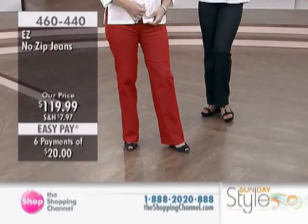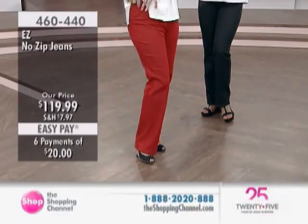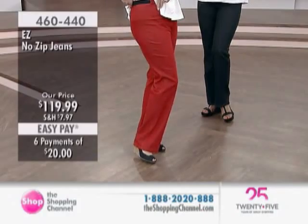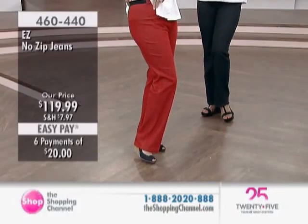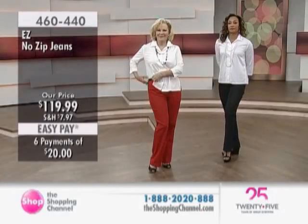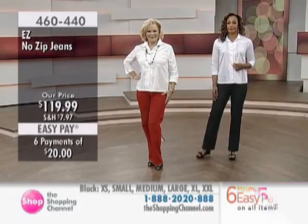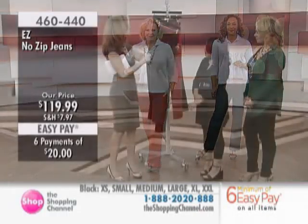We also have the trouser, the Izzy No-Zip jeans. These ones are offered at $119.99 with six easy pays of $20. I love the colors you brought us today — we have blue, black, and red. Also a cotton poly spandex blend. After you take us through the pants, I want to ask you about laundering as well. So what makes these different?